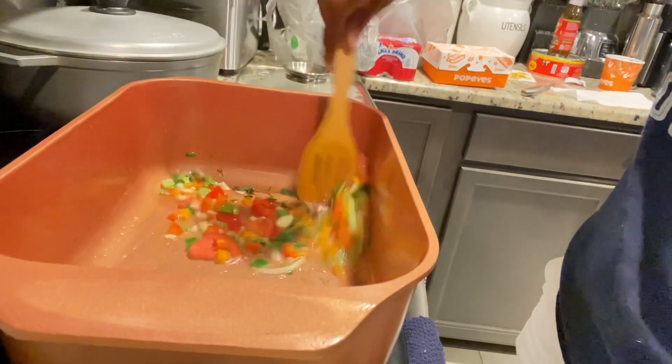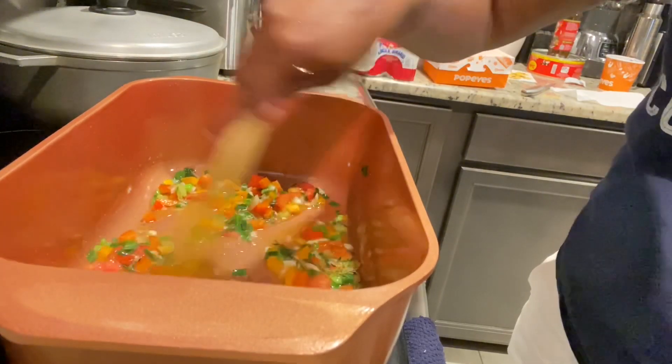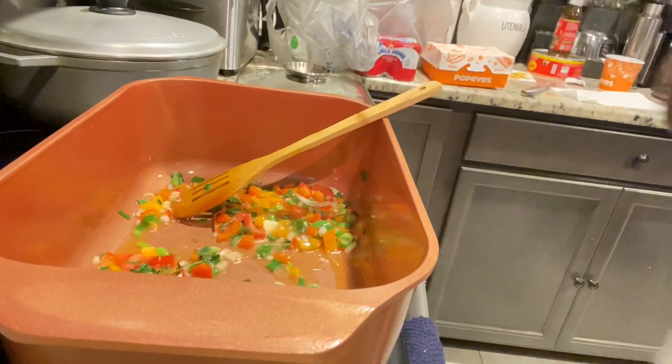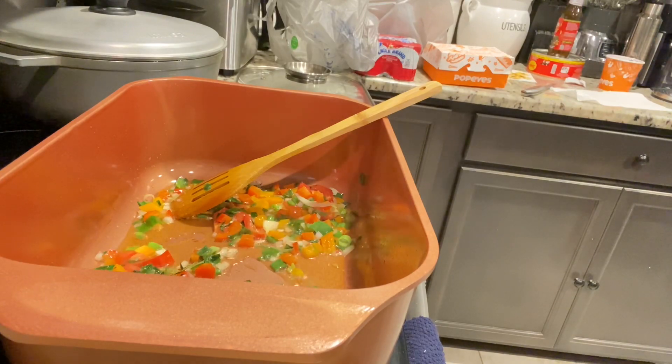We're just going to throw in our callaloo. Callaloo doesn't take a very long time to cook, and I don't like when it's steamed to the point where it's watery. I like to fry it up — I cover it a little so it can sink down in the pot, then I remove the cover. I don't keep the cover on the entire time and let it get watery. I don't like a watery callaloo.